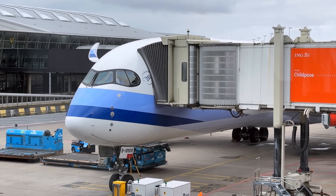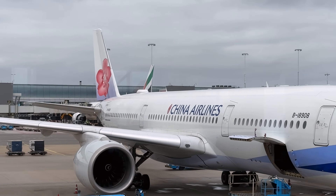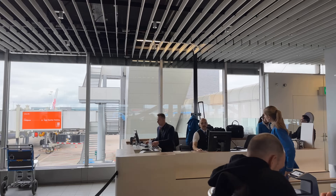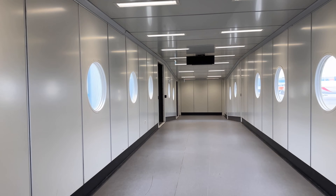China Airlines has a really elegant livery, featuring a plum blossom on the tail which is actually hand painted and is pretty striking on the A350. While boarding was on time, we were able to board a few minutes before the others to see the cabin in all its glory.